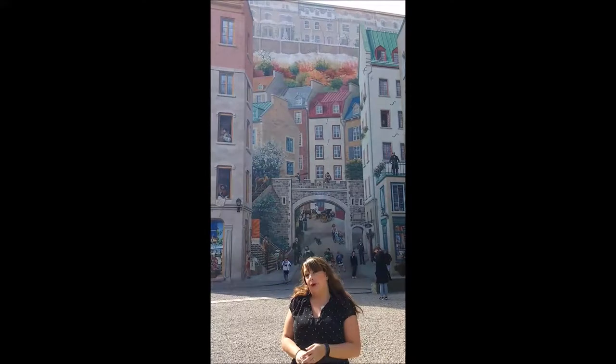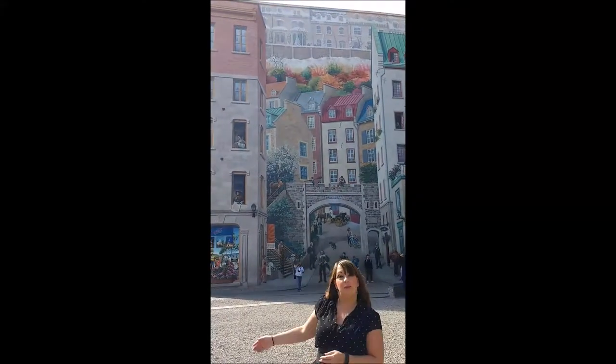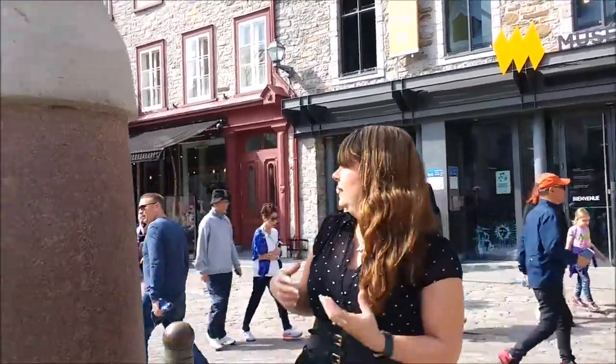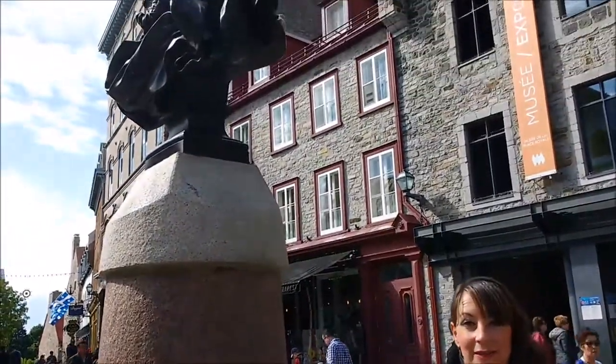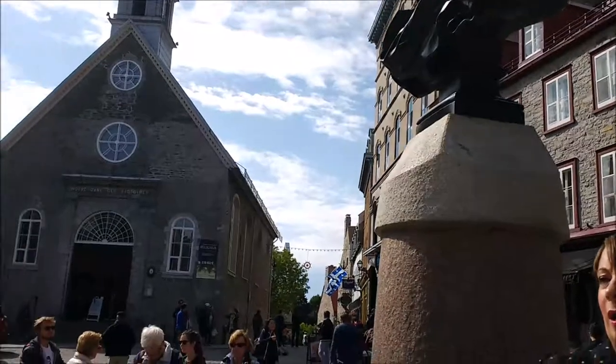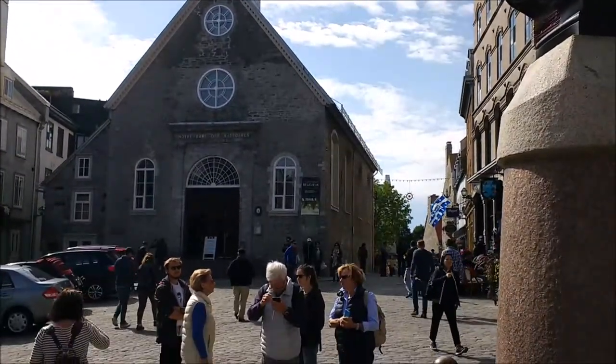Now we're going to check out the Place Royale. This is one of the most photographed spots in Quebec, and it's lovely. The Place Royale — the royal place — is in the centre of the old part of Quebec City. It's very lovely; it's one of the central buzzes of activity here. We've got statues, lovely little different restaurants and coffee shops all around.